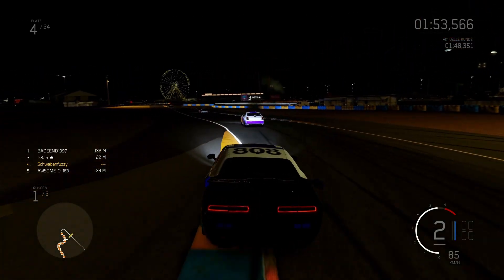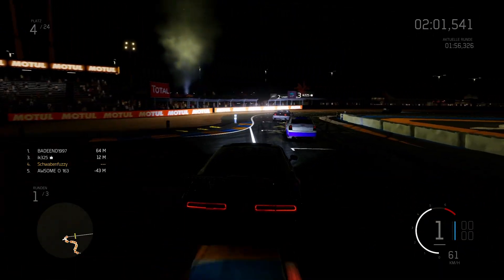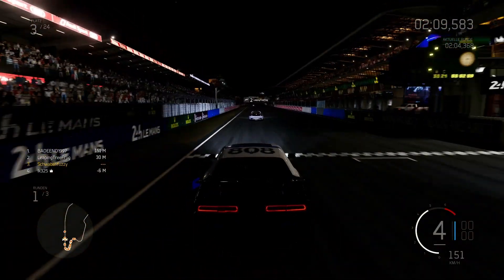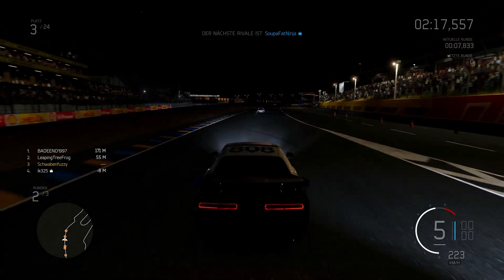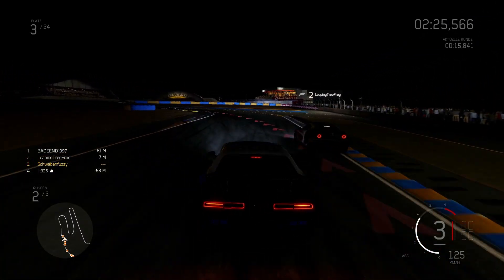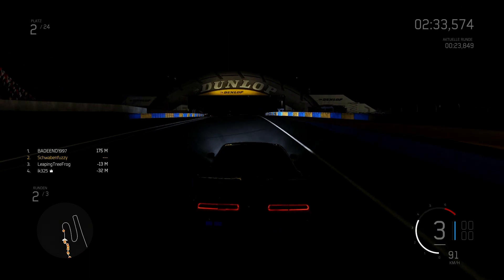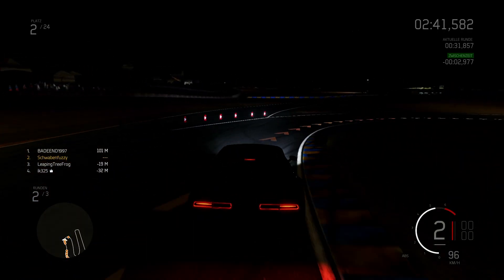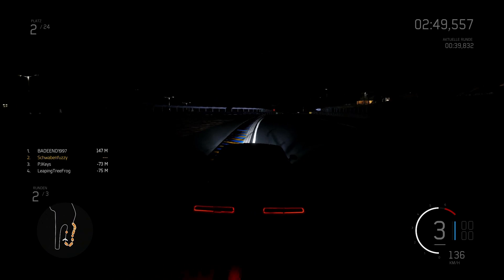We're already in 3rd place. So the 2nd place car - I think the Lotus Aurora - might also get 1st place. We drove a bit too wide. We slowed down a little. Yes, 1st place - we still have this lap and another full lap. So it could perhaps still happen that we get first. Don't know exactly - we'll see.